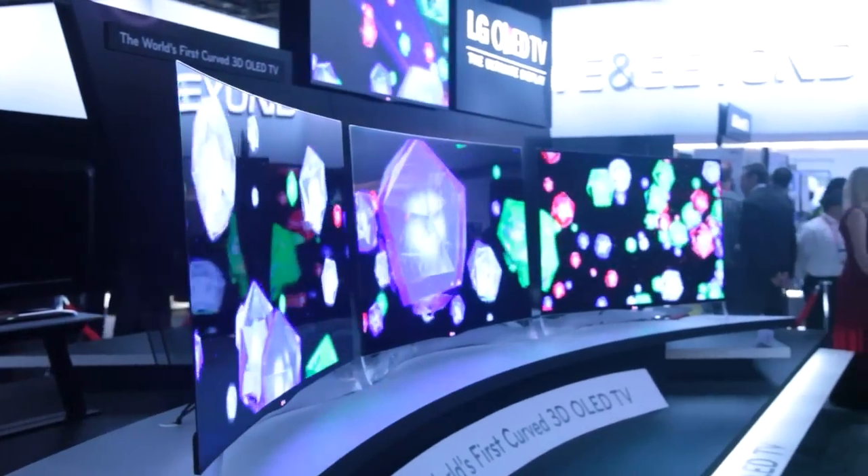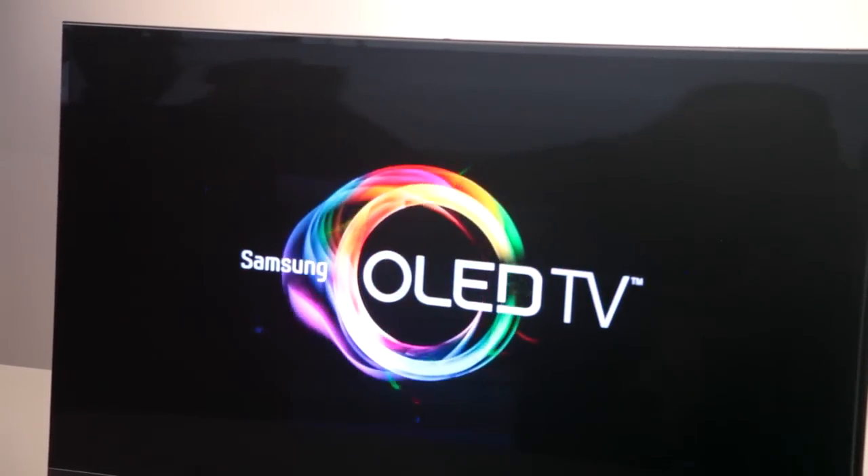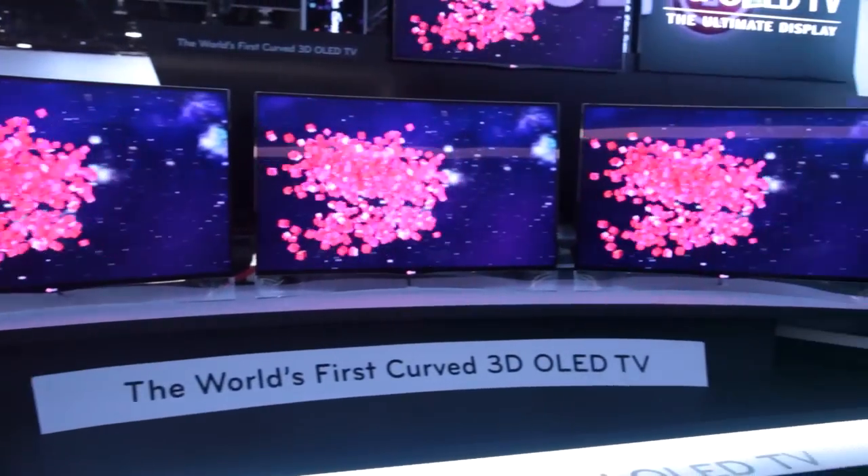Curved TVs are a new innovation. LG has them, and here we have Samsung's curved panel OLED TV. It immerses you in the panorama, giving you a wider viewing angle. It's like IMAX at home. Samsung hopes to release theirs later this year.